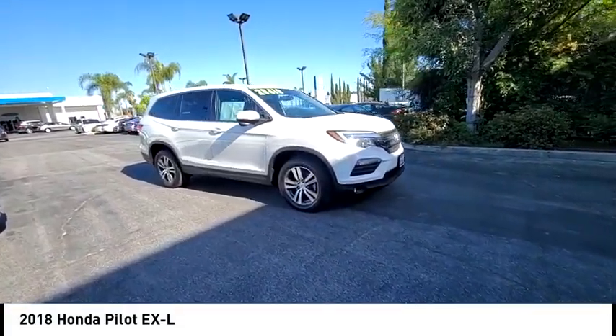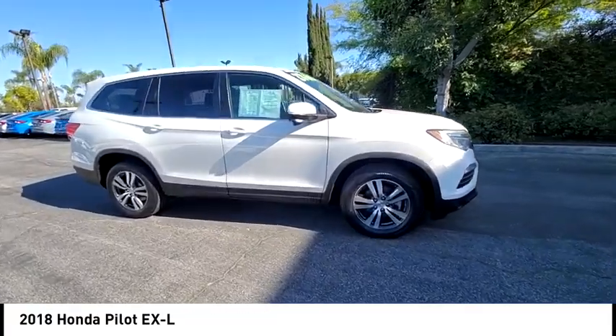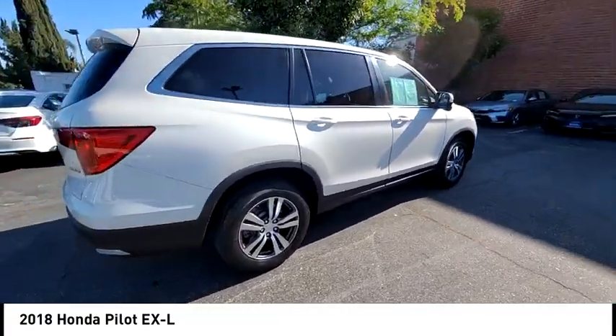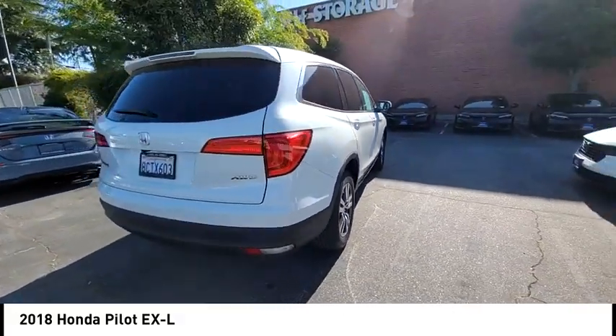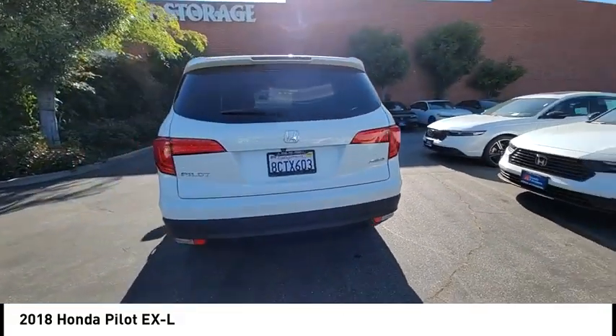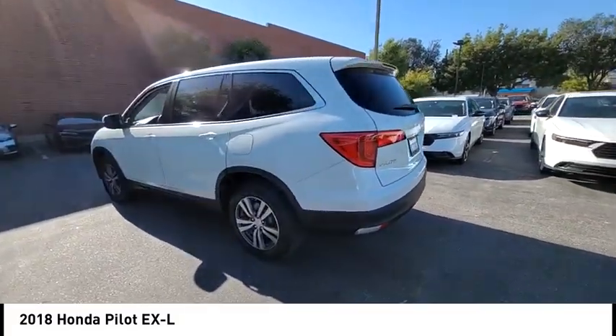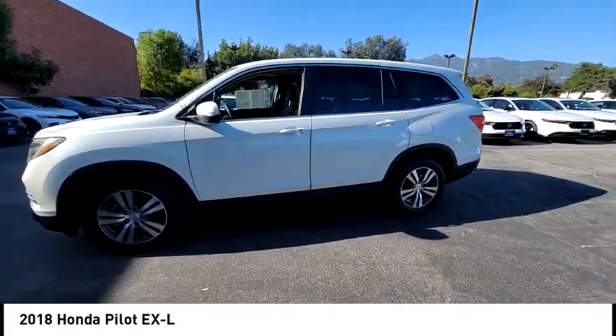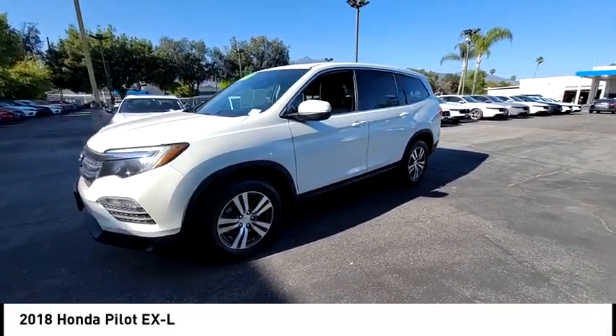Make a great choice today with the 2018 Pilot Optimal Utility. Indulgent interior. Powerful performer. You'll be ready for almost anything in the Honda Pilot. This vehicle has less than 30,000 miles. Take this vehicle for a spin and see why so many shoppers are now proud owners.